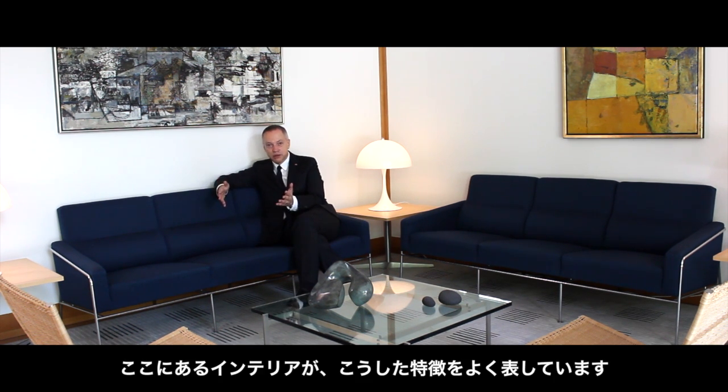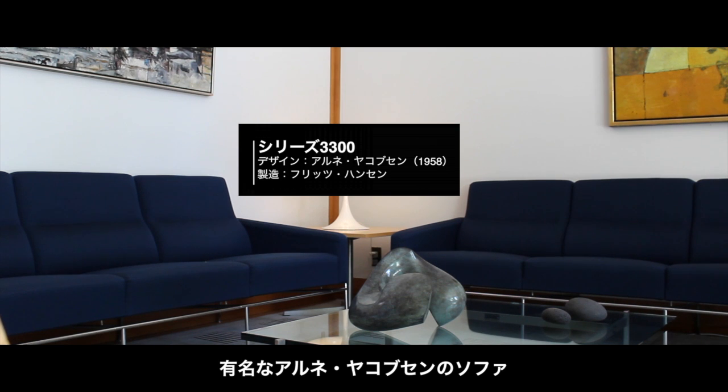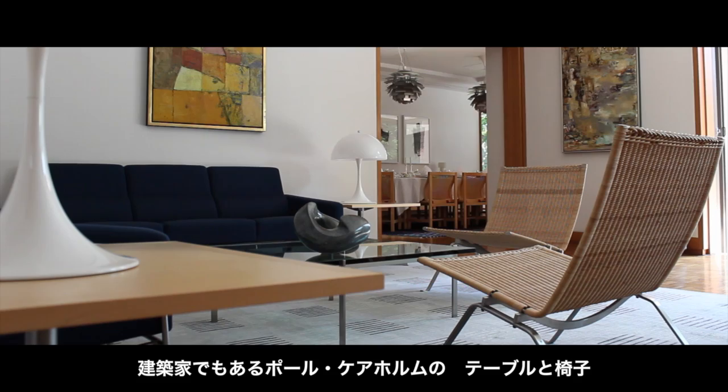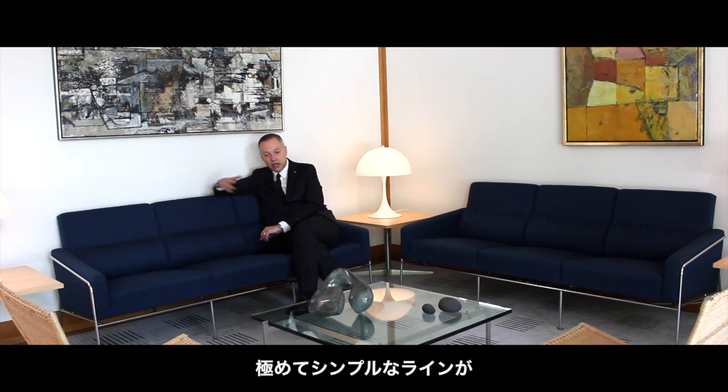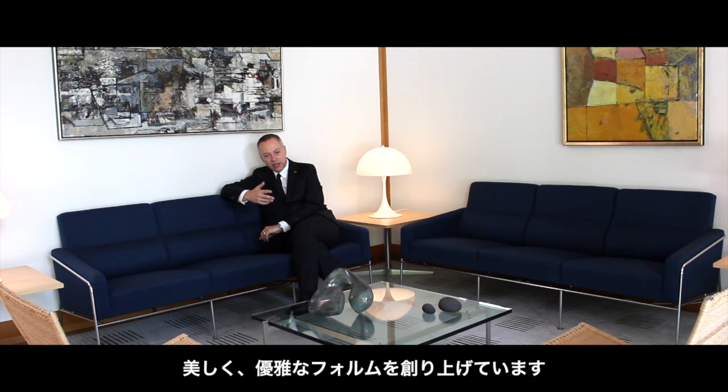This group that I'm sitting in here is a good example. The sofa here by the famous Arne Jacobsen, the chairs, the table by the architect Poul Kjærholm, and they are very simple in lines and at the same time very beautiful and exquisite in their forms.